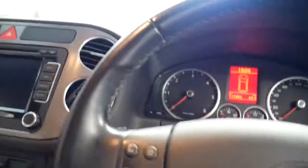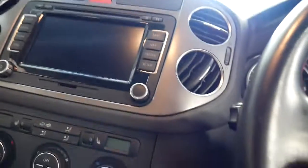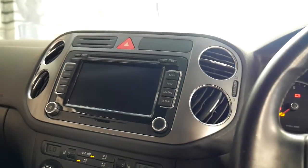I'll just start it with the key. It's done 117,000 kilometres, but if I told you this car had done 40,000 kilometres and you looked at it, you'd certainly believe it.